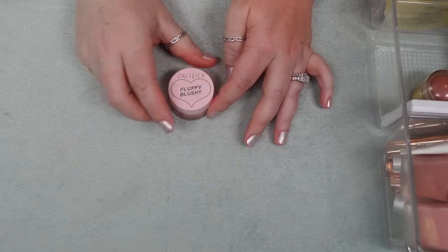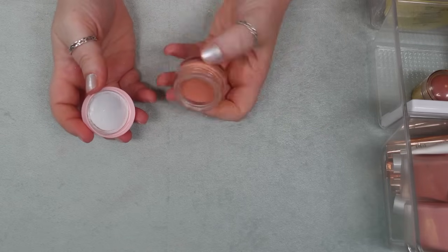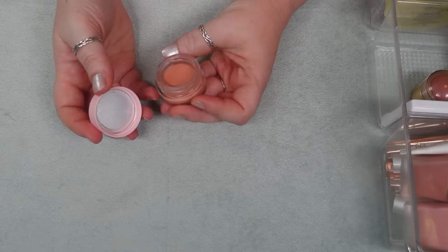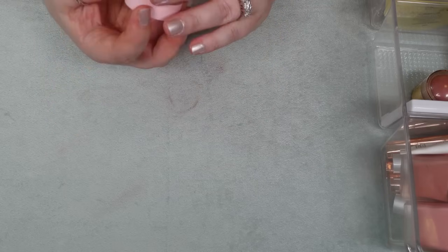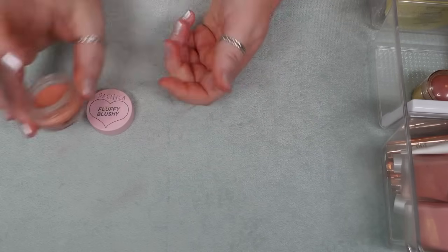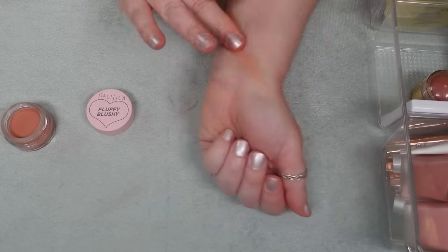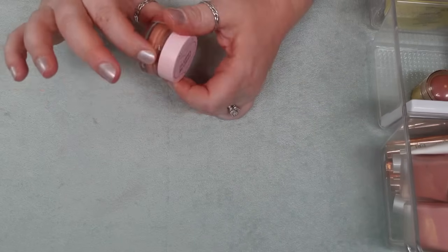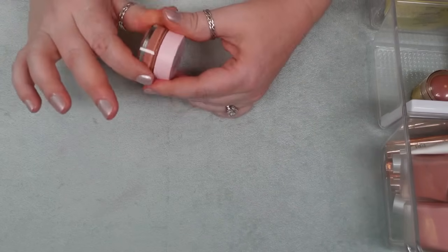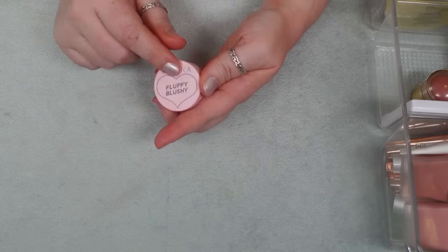I have one fluffy blush from Pacifica — this needs to go into a chopping block. I really like this formula, I just don't know if this is a shade I'm really reaching for. This one is in the shade Sunset. I think it's actually a really super simple formula — like a cream to powder almost, really just easy. But I need to decide whether I'm going to reach for it or just look at it forever. So chopping block this.